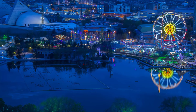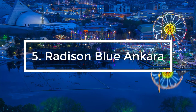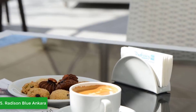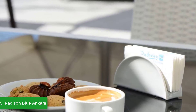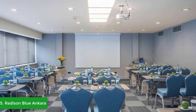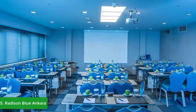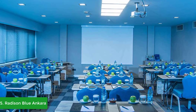At number five we have the Radisson Blue Hotel, located on the old city's main thoroughfare, close to Gençlik Park and the Citadel. The Radisson Blue Hotel in Ankara offers cosmopolitan surroundings overlooking the historic district. From their spacious rooms with private balconies, you can enjoy expansive views of the lake with its rowing pond and vibrant amusement park, boasting colorful nighttime lighting displays.